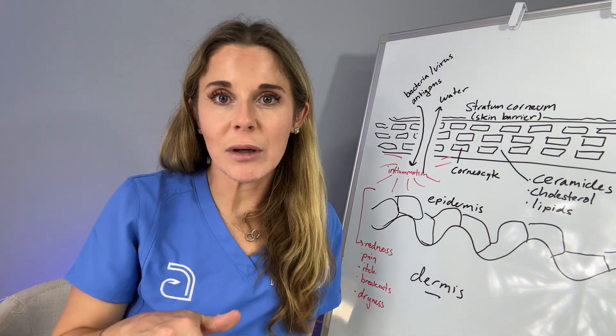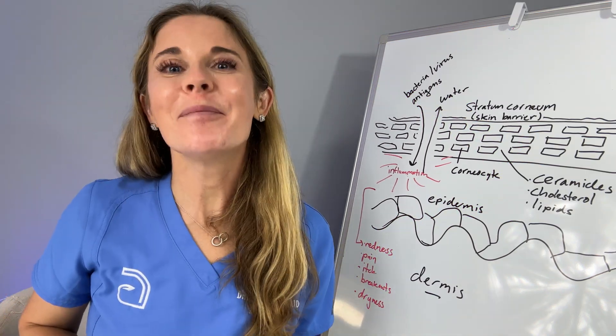I'll leave a link with product recommendations down below. I'm Dr. Abby Waldman. Be well.